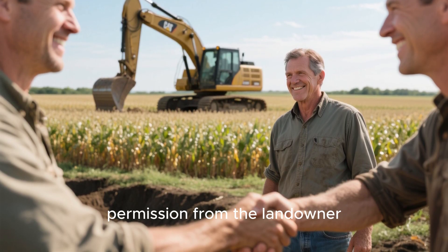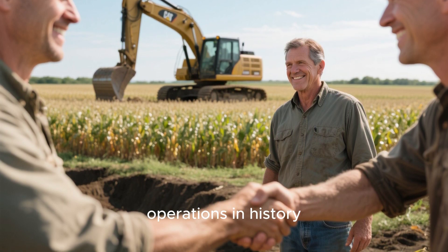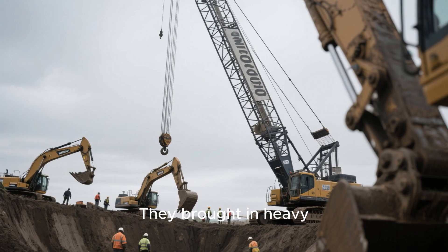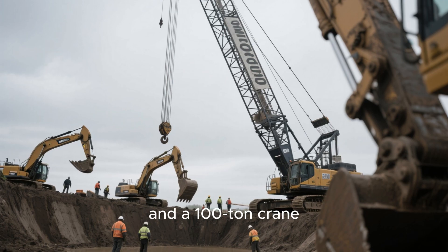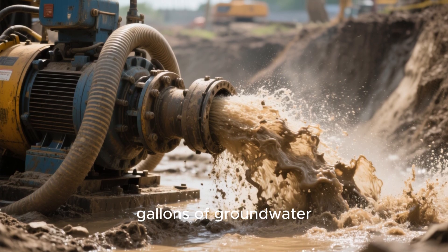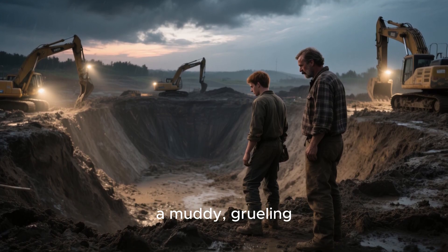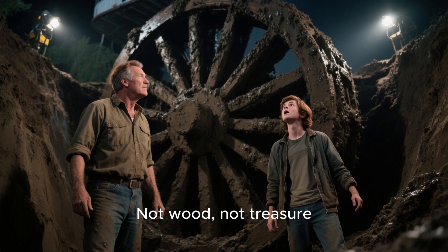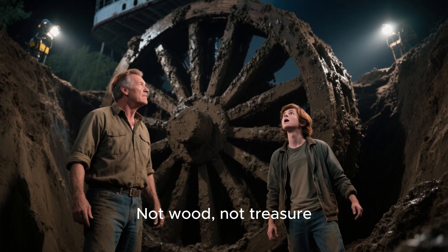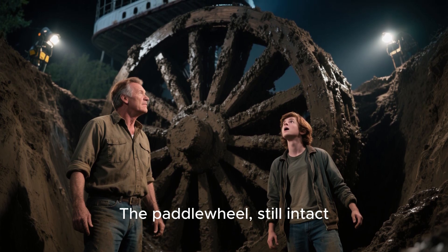After getting permission from the landowner, they embarked on one of the most unusual salvage operations in history. This wasn't a diving expedition — it was an excavation. They brought in heavy equipment: bulldozers, backhoes, and a 100-ton crane. They had to dig a massive pit, pumping out 20,000 gallons of groundwater per minute just to keep the site from flooding. It was a race against time and the elements — a muddy, grueling, and expensive gamble. But then they hit it. Not wood, not treasure, but the first glimpse of the Arabia: the paddle wheel, still intact.